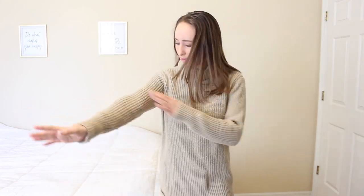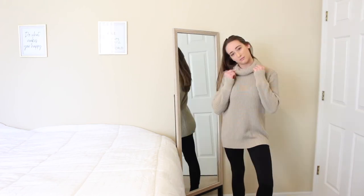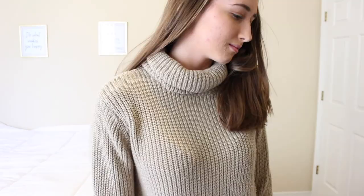The last thing I got at the consignment shop — and from this entire haul — was this little cream sweater. When I picked it up I thought it was a sweater dress, but it's just a little short for that, so it's more like an oversized sweater. It looks good with leggings and it was six dollars, which isn't bad. It's really good quality — it's an Abercrombie and Fitch sweater — with a nice turtleneck detail, and it's comfortable and warm.